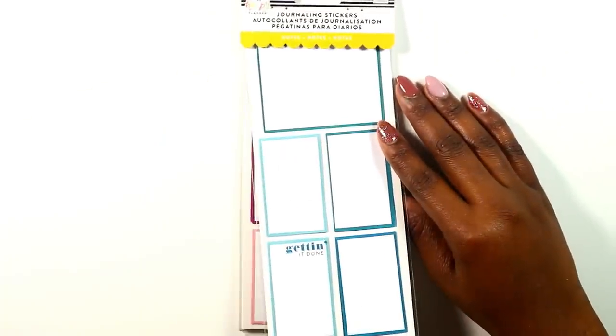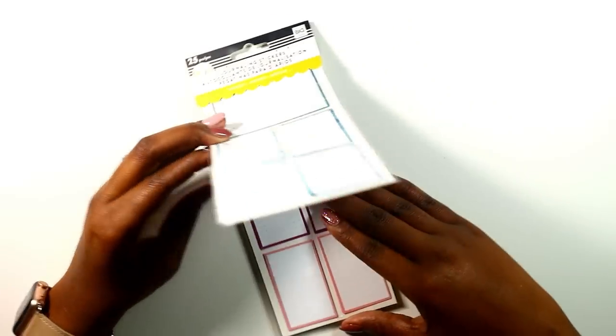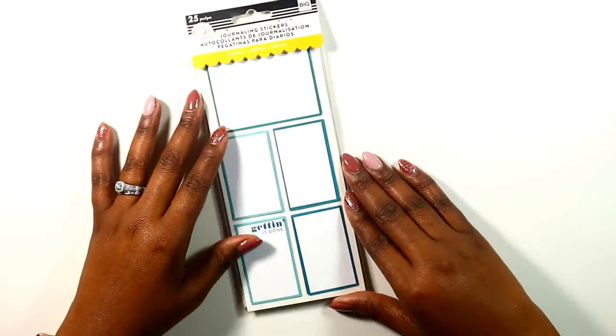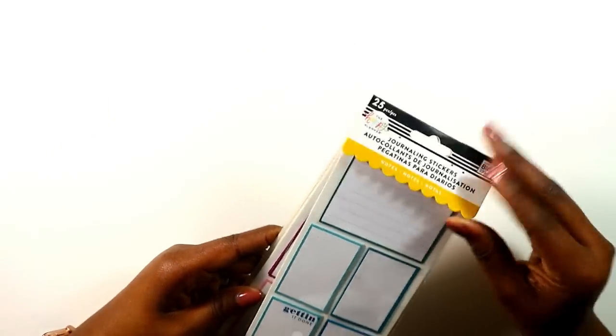I picked up these journaling stickers — these were the only ones left in the store I went into, but I really like them and you will see me use them. I'm not going to open them on camera, but they're just really nice journaling stickers.